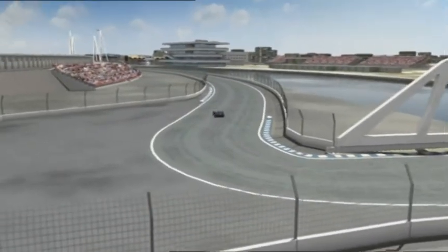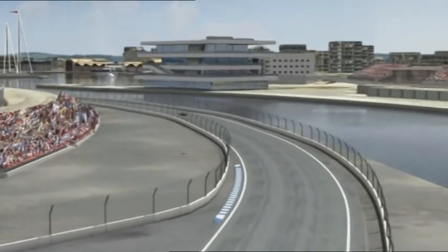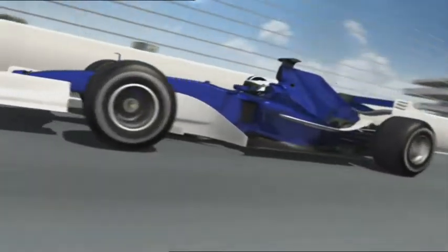One of the critical spots for the drivers is the right-hander after the bridge. The trick here, and key to a good lap time, is to accelerate as soon as possible. That way you take lots of important momentum with you onto the next and longest flat-out section of the circuit.